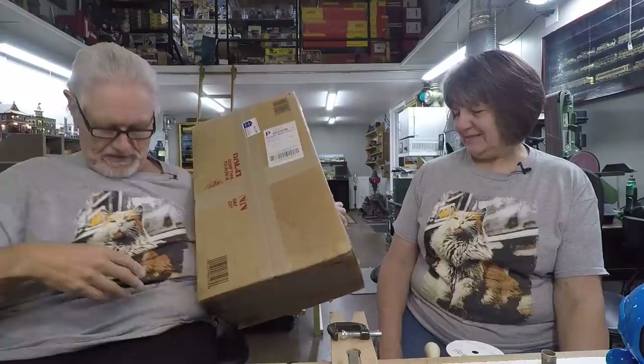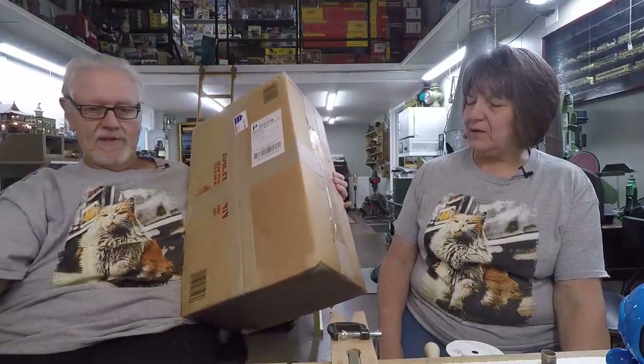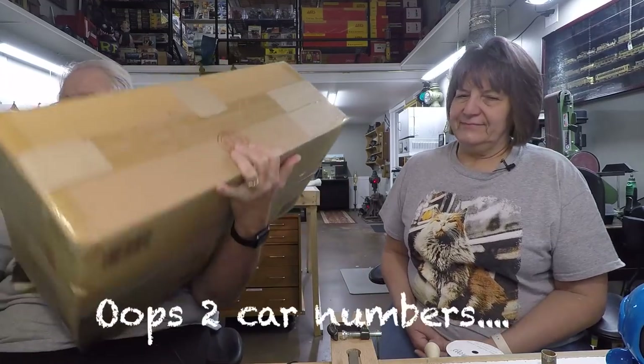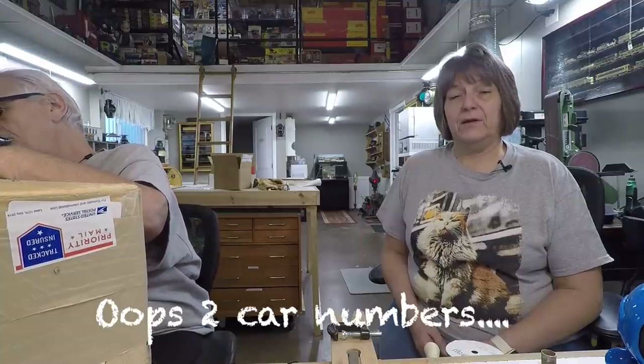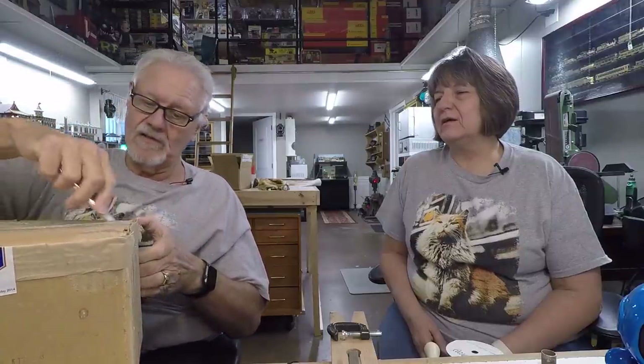I'd wanted a Bachman, so let's break this guy open. He also sells parts if you're looking for wheels, anything Bachman, and anything large scale in general, but especially anything Bachman.